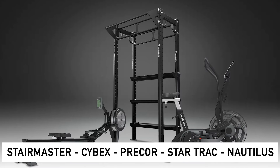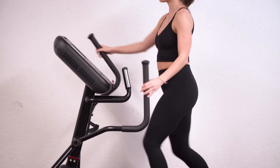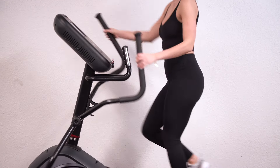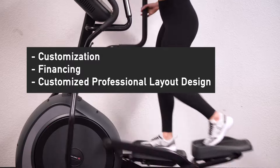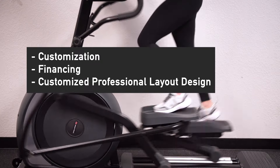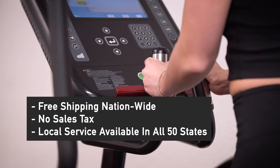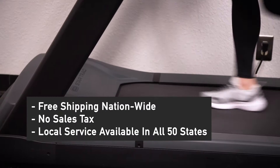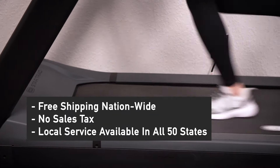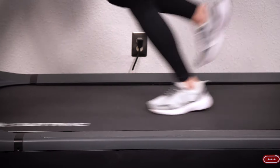Take a look at some of these examples of customized bundles perfect for your facility. Total Body Experts services the entire country and offers customization, financing, and customized professional layout design to turn your dream into a reality. Free shipping nationwide, no sales tax, and local service available in all 50 states — Total Body Experts will supply your current needs as well as support the future of your growing business.